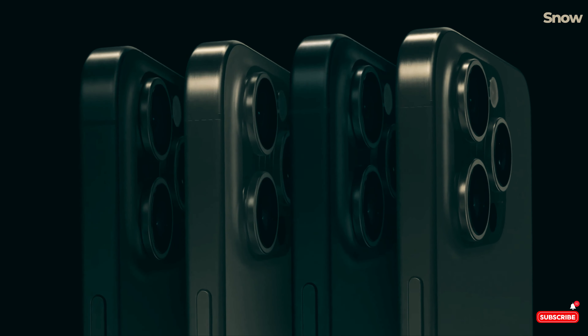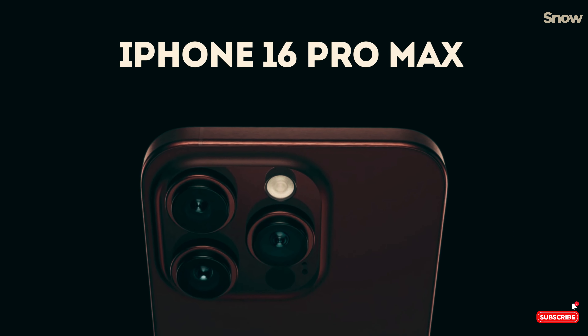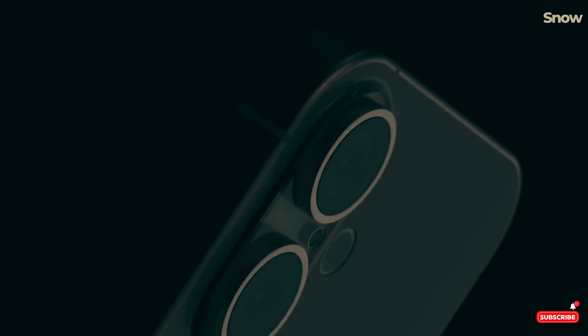So, when can you get your hands on these beauties? The big reveal is on September 9th, and if Apple sticks to its usual playbook, pre-orders will start a week later, with the official release set for September 20th.